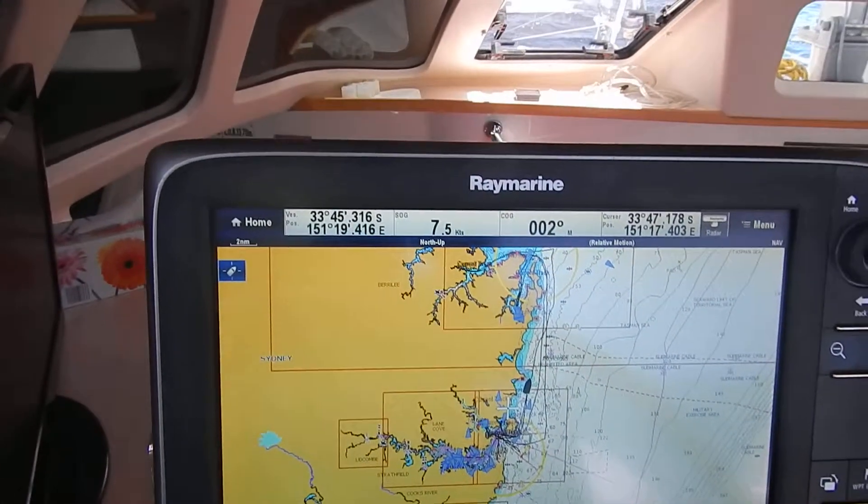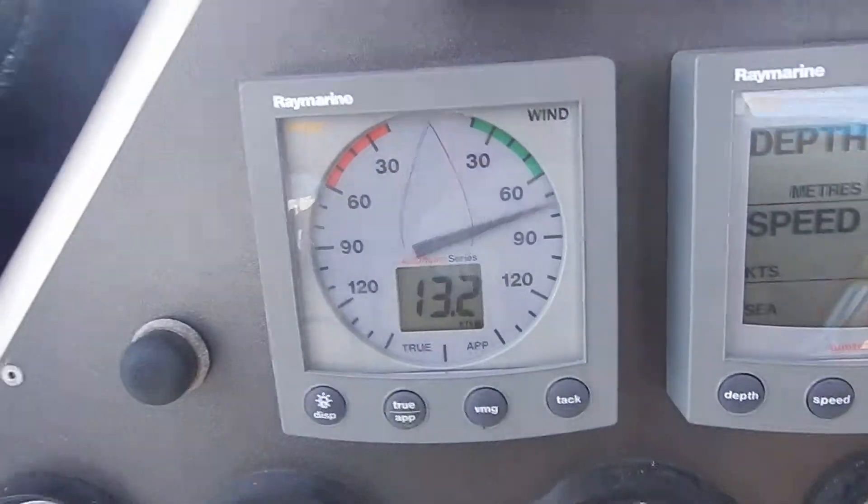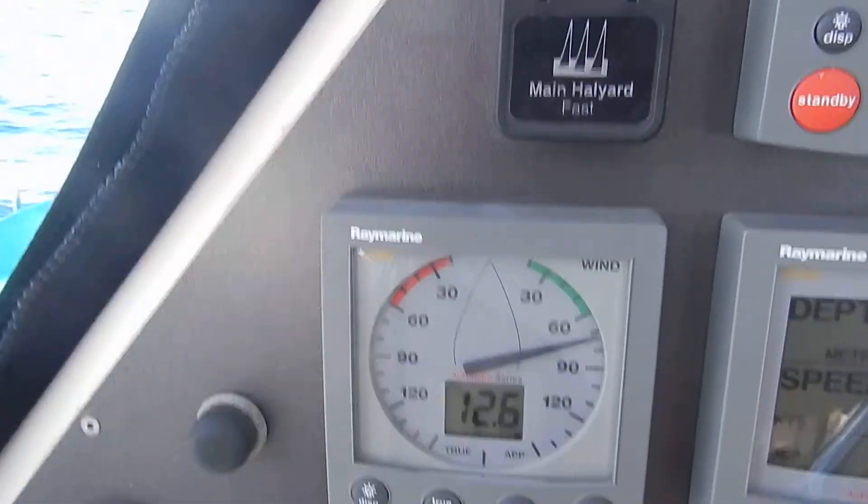There we go — 7.5, 7.7 knots. Something around 12 knots, 13 knots.